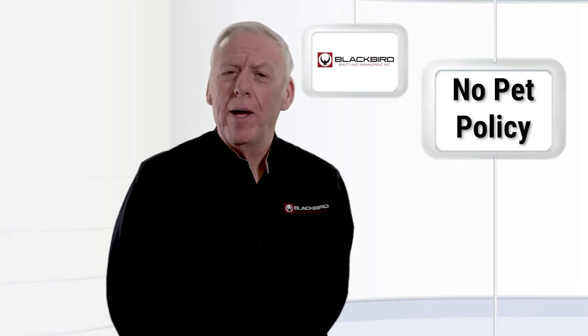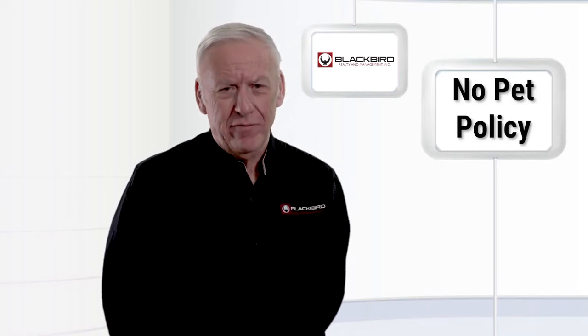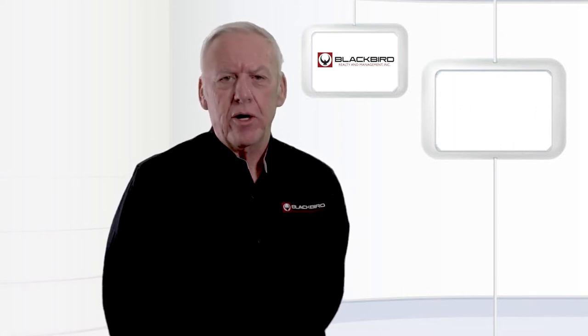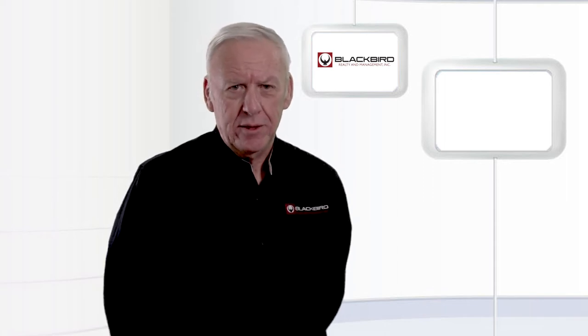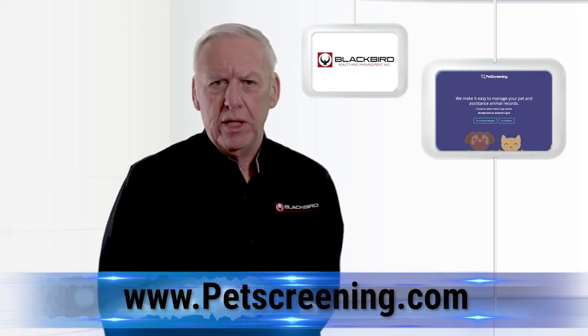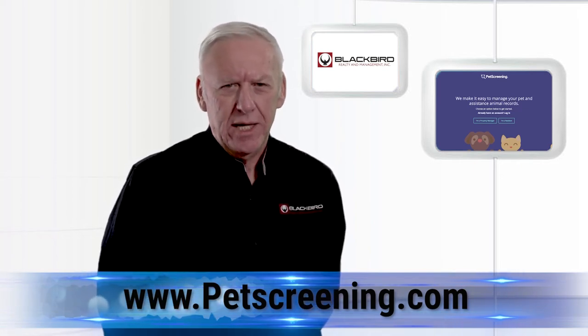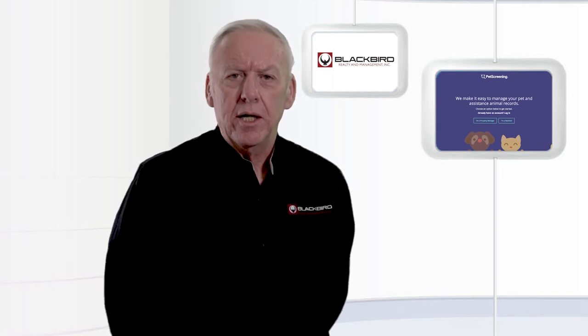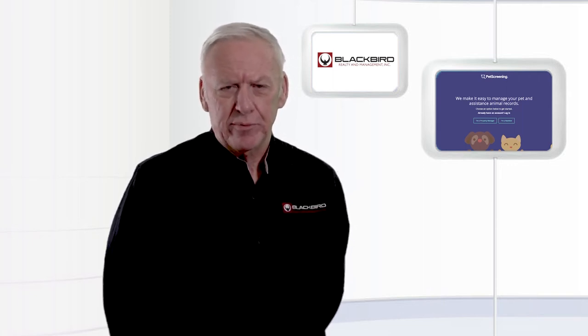And now here's George to give you some information on pets and the rental properties. A lot of our owners have no-pet policies. If you have a comfort animal, you're allowed to request a reasonable accommodation for us to change our policies. We use a third-party site called Petscreening.com to help us with that. They will gather information from you, and if your animal qualifies as a comfort or emotional support animal, there's no charge for them verifying this. They'll let us know if the HUD guidelines are met with regard to the reasonable accommodation.